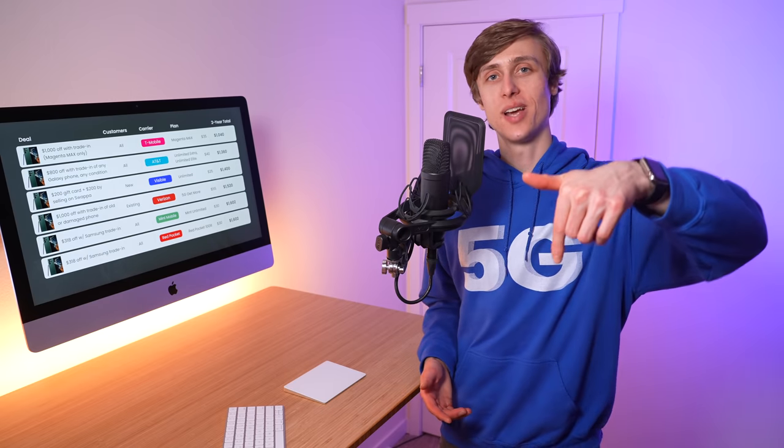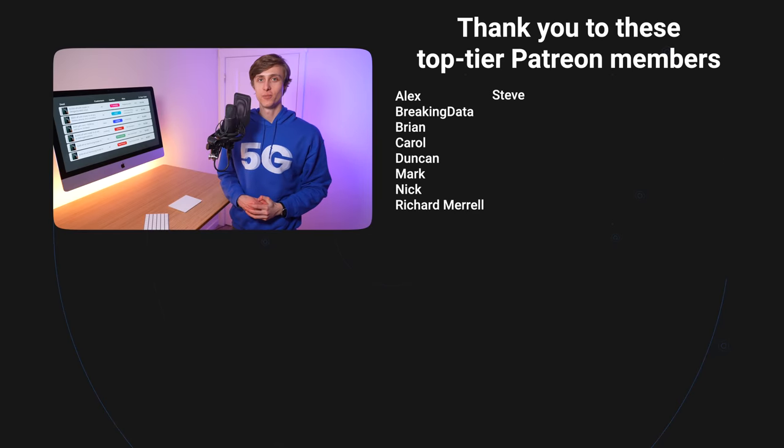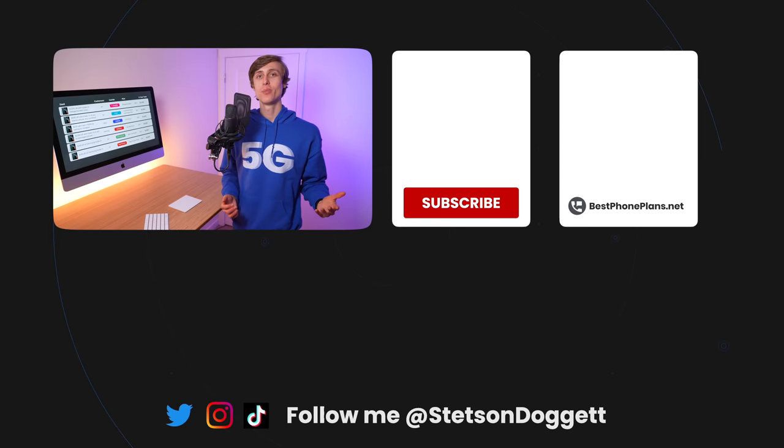But what deal do you think is best? Let me know with a comment below. Click the like button if you found this video helpful, and share this video with one friend who's thinking about getting the Galaxy S22 Ultra. Make sure you subscribe to save money on your cell phone bill. Thank you to these Patreon supporters for making videos like this possible, and thanks to you for watching.